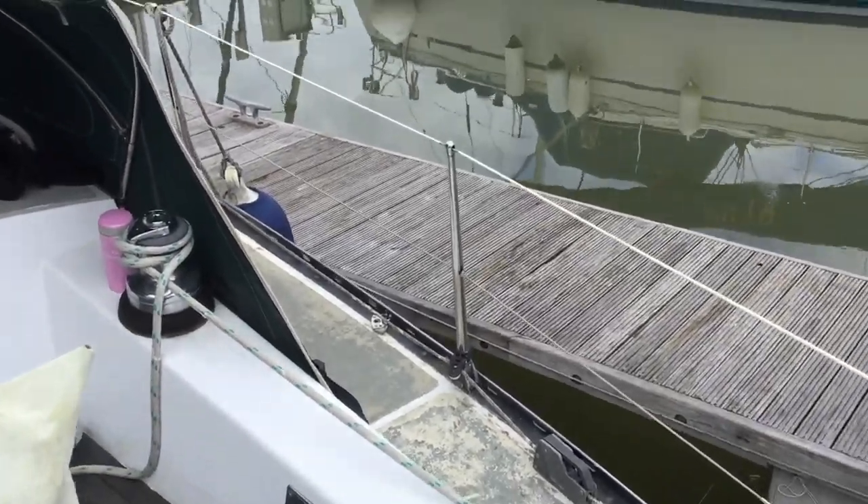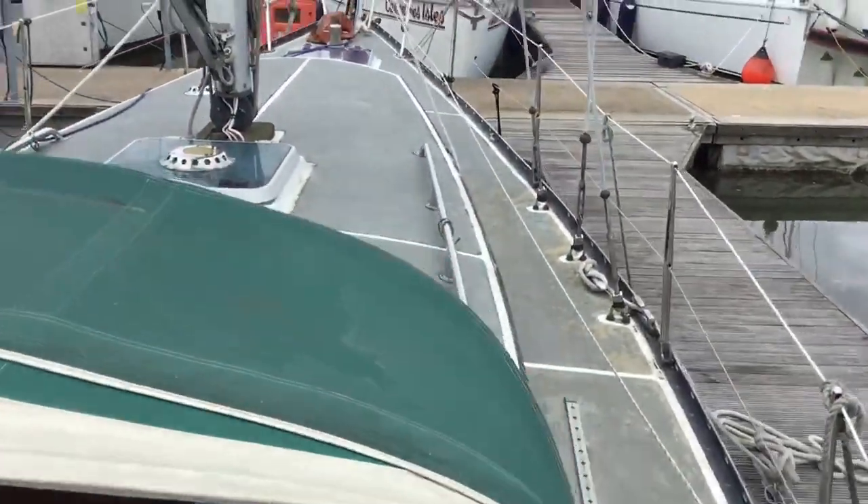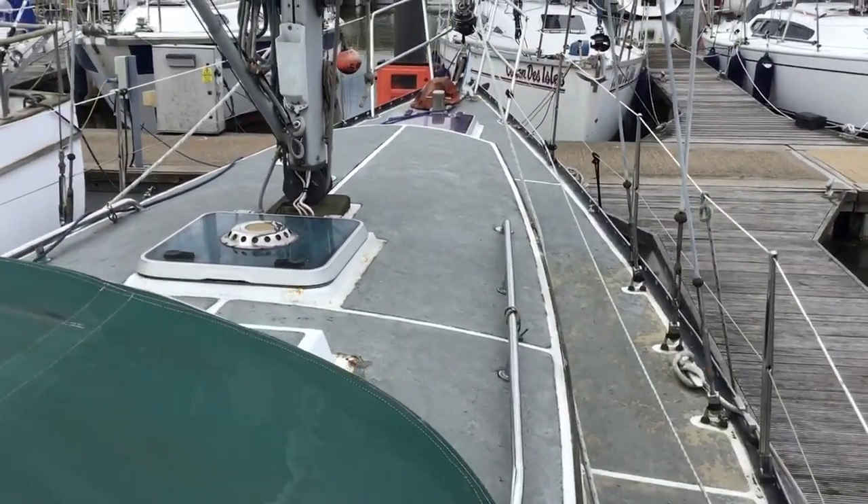Hi again, this is Paul Briggs, Boat Shed Lincolnshire, with a quick walk around the decks of this Bruce Roberts 34.